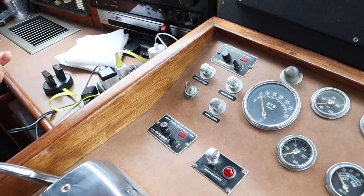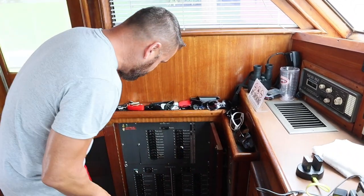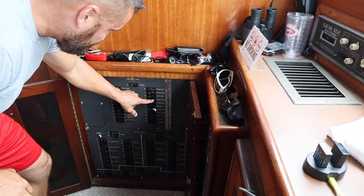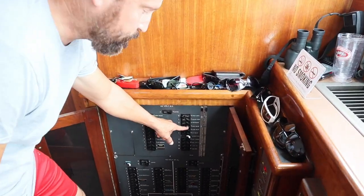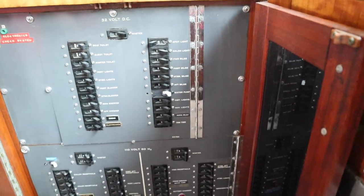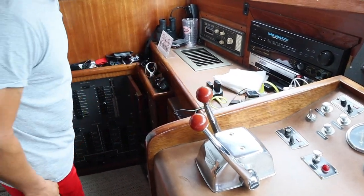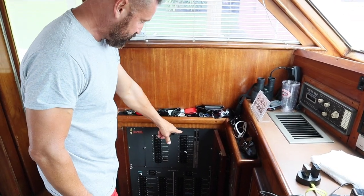So it seems like there's no electricity getting here. I'm going to go back over to the panel — there's a breaker right here for the port side bilge. I flipped it and reset it and I still don't get anything over here.